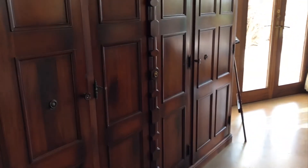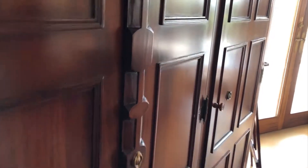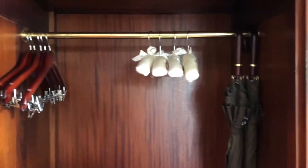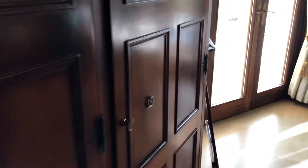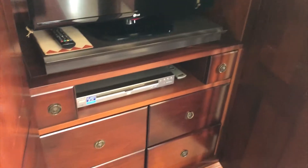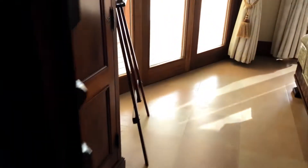Here is the closet. In the first cabinet there's the safety deposit box, some hangers, and two umbrellas — not sure how often it rains but hopefully we won't use them. Here is the television. And in the final space is the bathrobe and slippers.